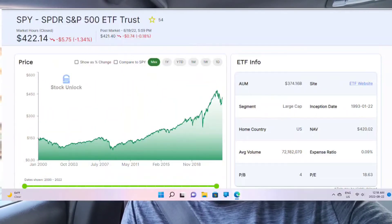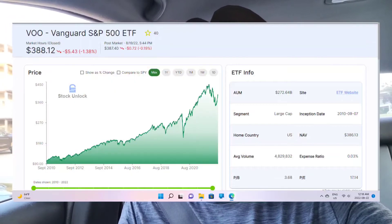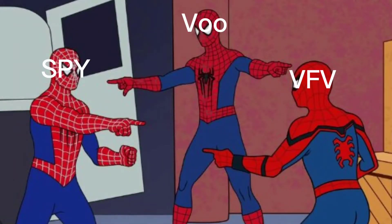For SPY, the management fee is 0.09%. For VOO, the management fee is 0.03%. For VFV, the management fee is 0.08%. All three are basically the same but with different names.